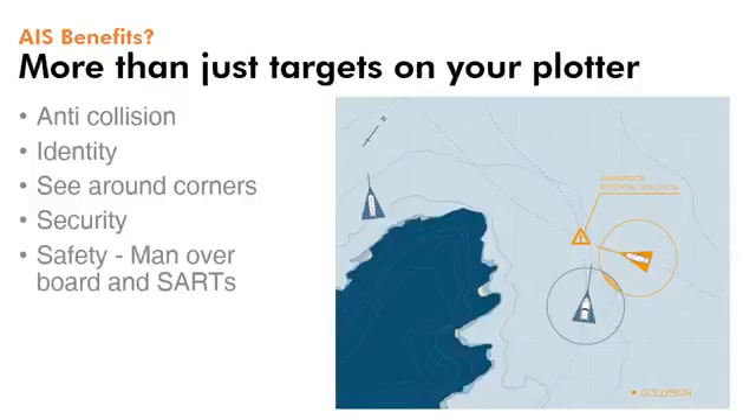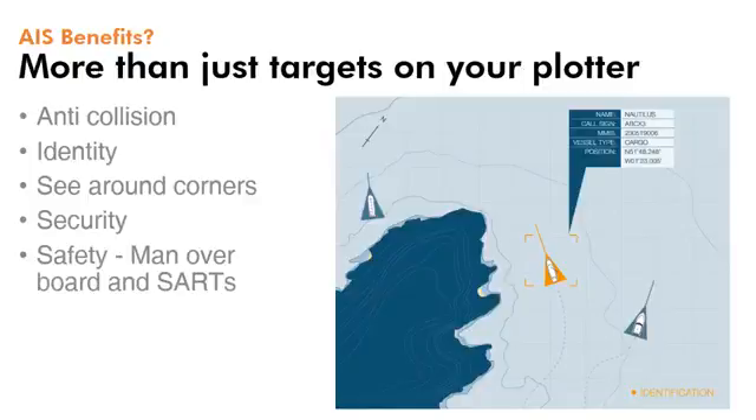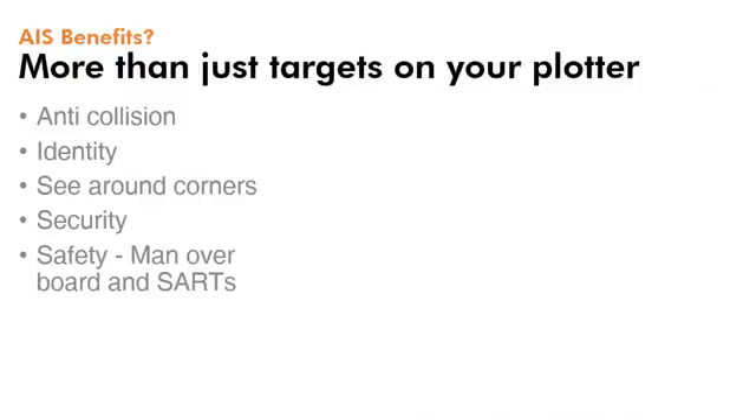AIS does a lot more than just show targets on your chart plotter. It's a great aid for collision avoidance, and you can also drill down on any target to gather its identity including name and callsign. This helps make communication at sea much easier. Unlike radar, AIS can also see around corners, allowing you to see what's coming around a bend on a river or around a headland.